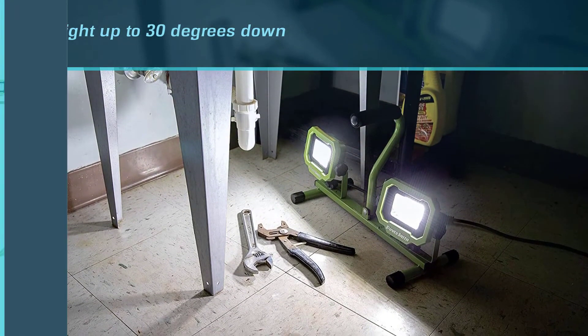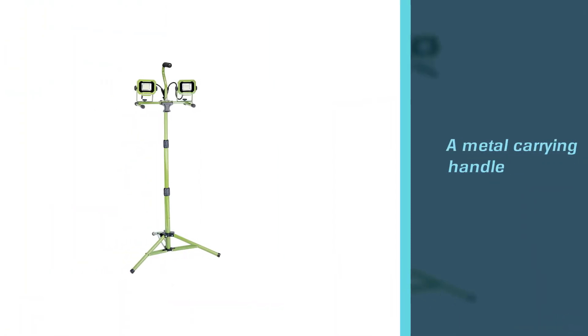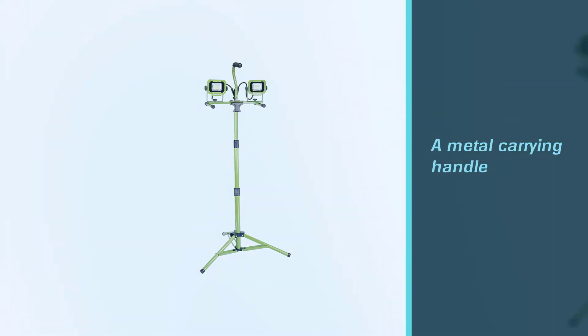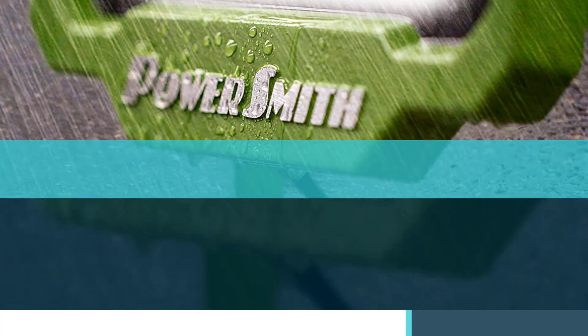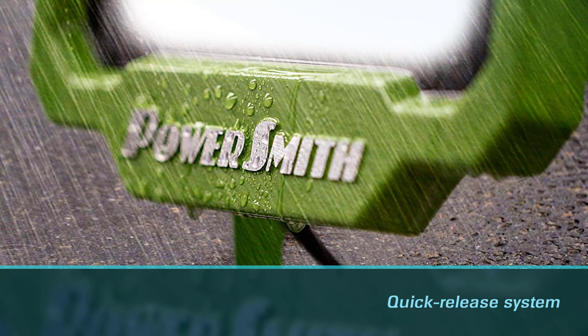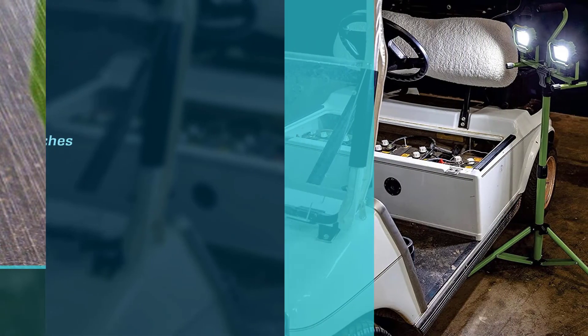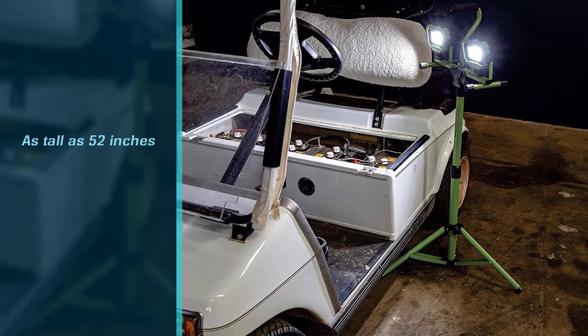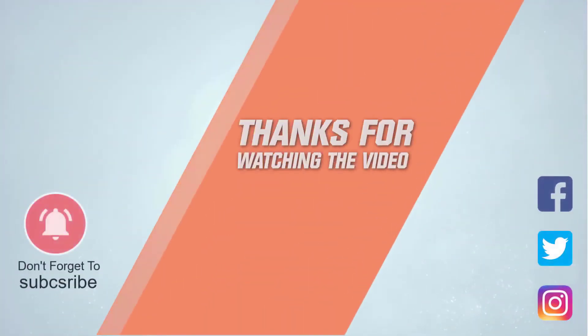You can also adjust the LED light up to 30 degrees down and 90 degrees up as you wish. There is a metal carrying handle on the top for easy transportation. There is a quick release system for the lights that allows you to remove the lights from the stand with a single push. For more details, click the link in the description. Thanks for watching the video.